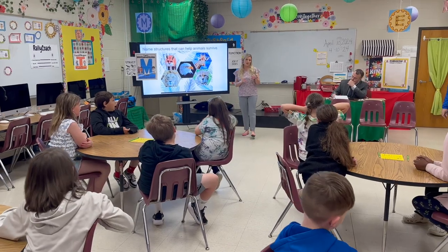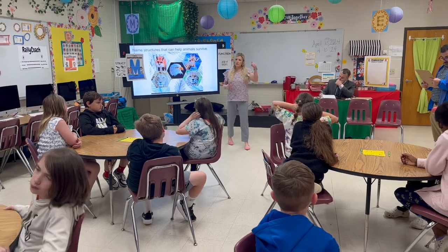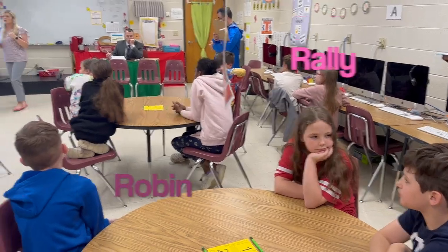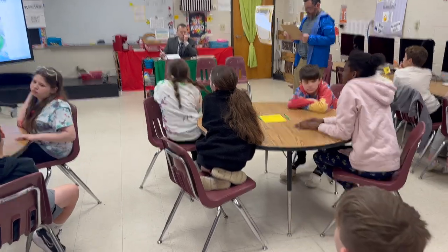This time I want B to start my rally robin for me. Thumbs up if you're B. When I say go, I want B to start naming some structures that help animals survive. Ready and go.